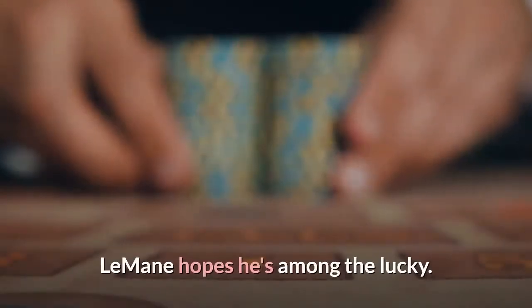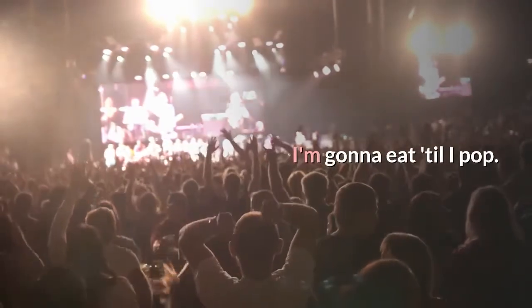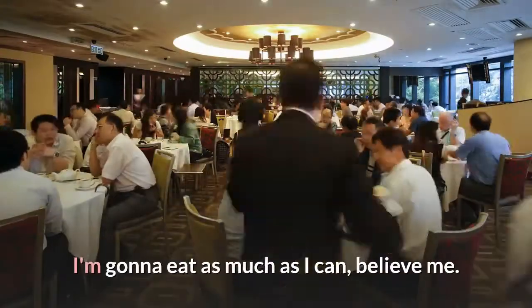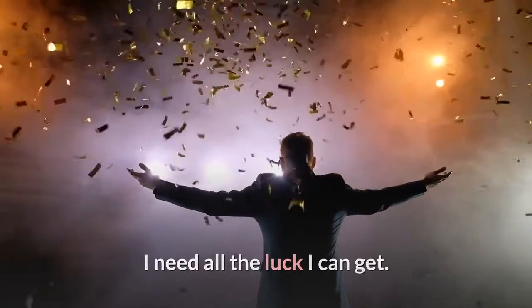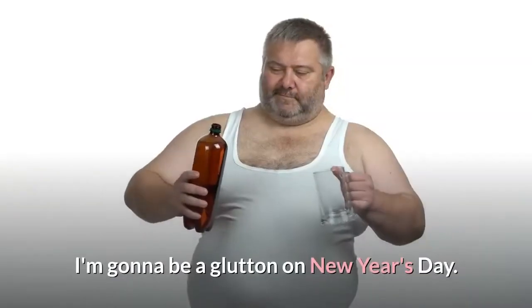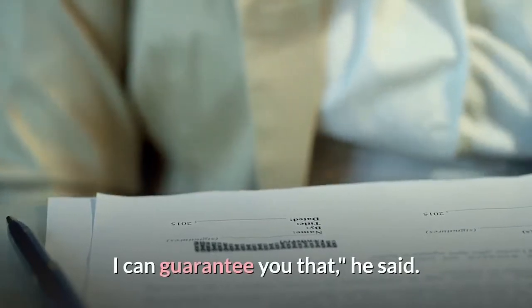LeMaine hopes he's among the lucky. "I'm gonna eat till I pop. I'm gonna eat as much as I can, believe me. I need all the luck I can get. I'm gonna overindulge. I'm gonna be a glutton on New Year's Day. I can guarantee you that," he said.